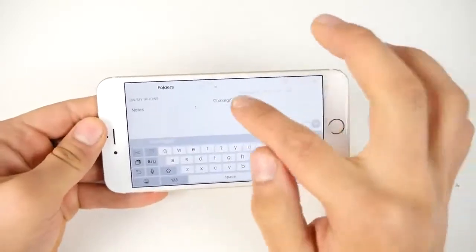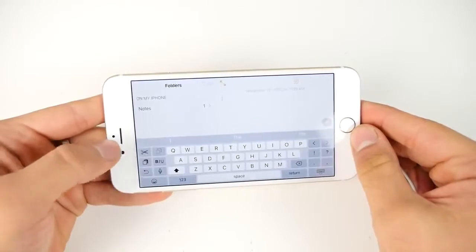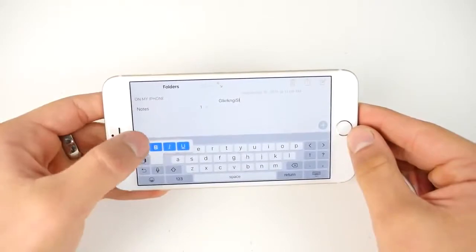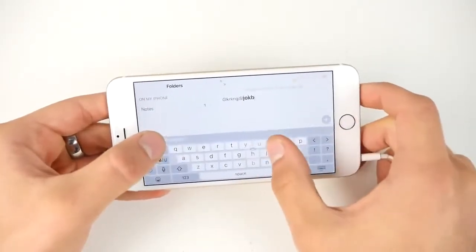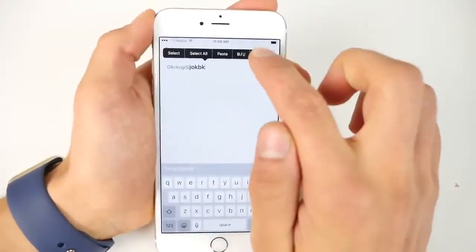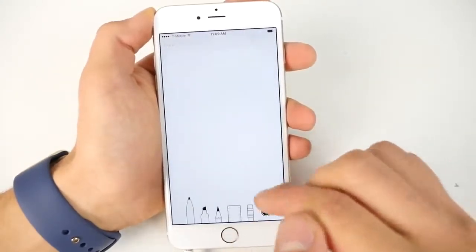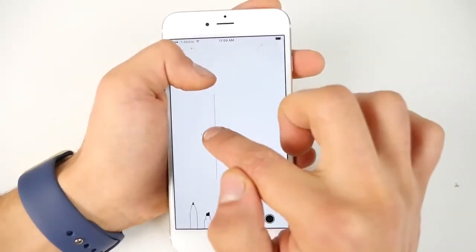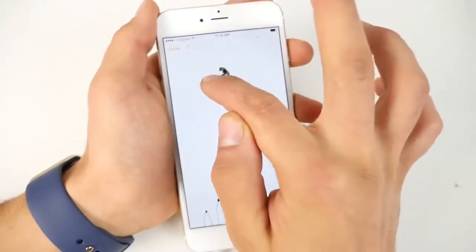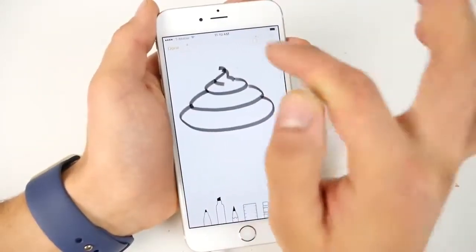In iOS 9, the keyboard has received some new shortcuts and now displays lowercase keys, making it a bit more convenient to use. There's now a cut and paste option as well. The Notes application has received a complete overhaul — there are so many new things you can do, including drawing, putting in pictures, and previewing links. One of the best improvements is the ability to doodle, draw straight lines, and mark up your notes. It's really awesome just how elaborate the Notes app is now.